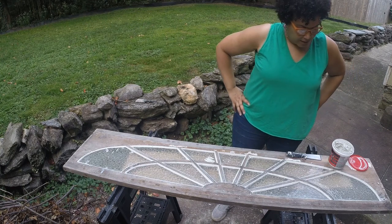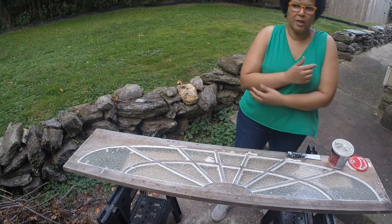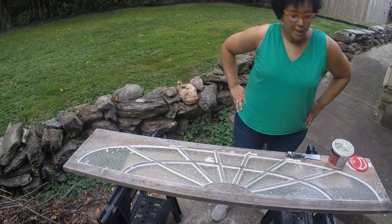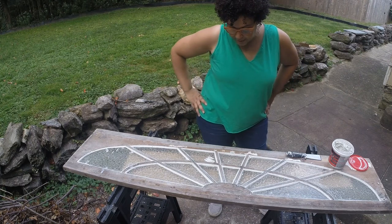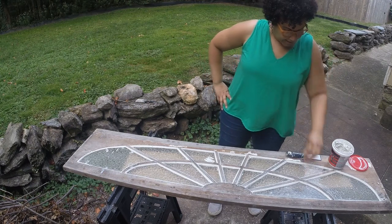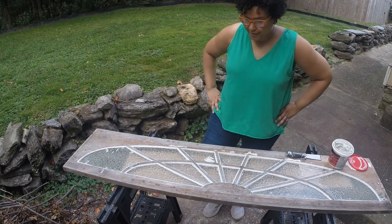I'm going to let this cure for a week or so, then come back and sand it, prime this glazing with some oil-based primer, and then come back and paint the whole thing with latex paint. It took a really long time just to get this part done, but I think it's going to be well worth it. I'm really excited to see how it turns out in the porch — I've never seen a window like this used in a porch apron.